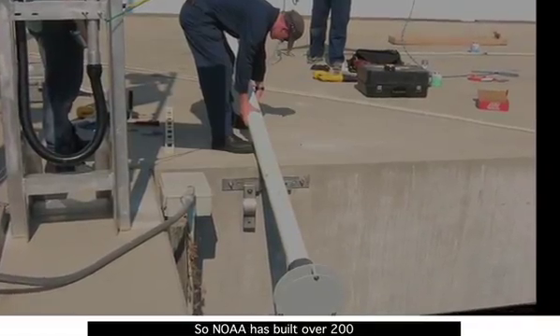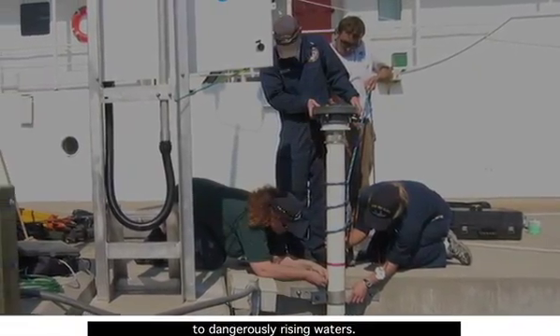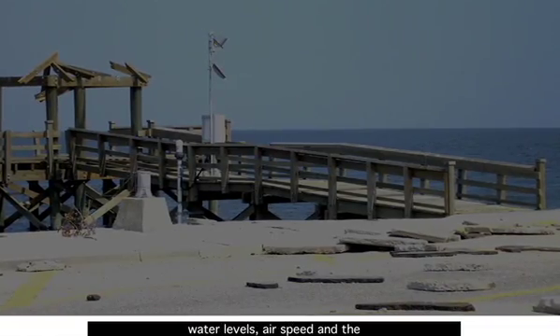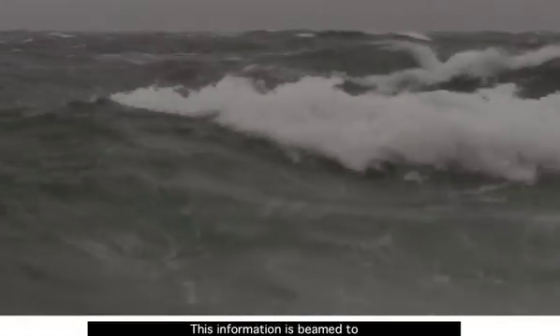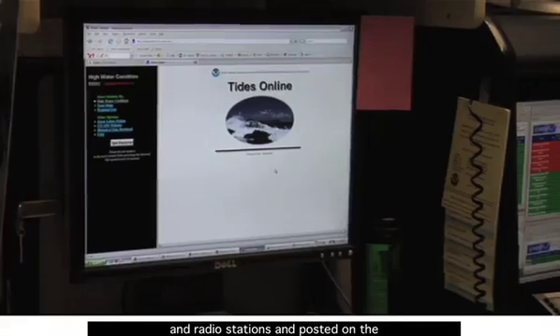So NOAA has built over 200 monitoring stations to alert us to dangerously rising waters. These stations continuously record water levels, air speed, and the temperature of the air and water. This information is beamed to satellites, then sent out to TV and radio stations, and posted on the internet.